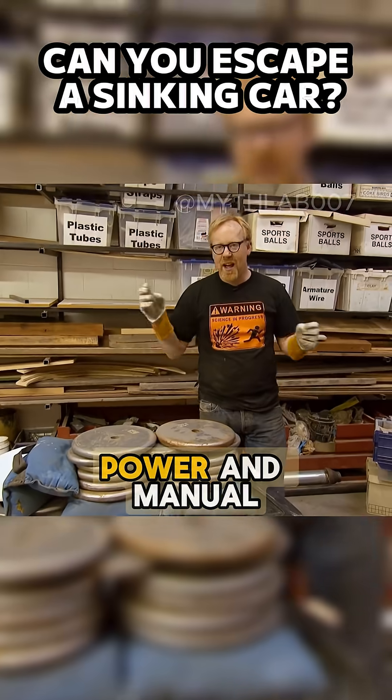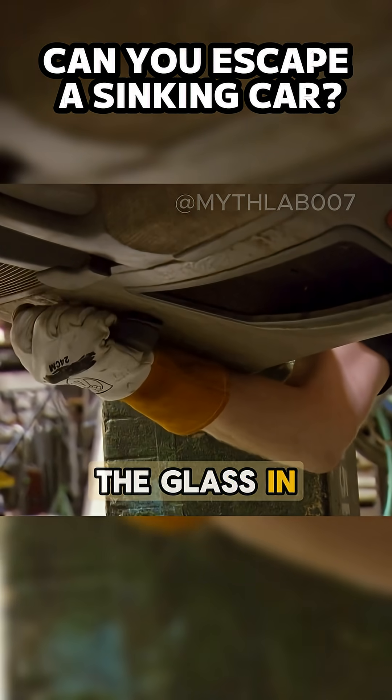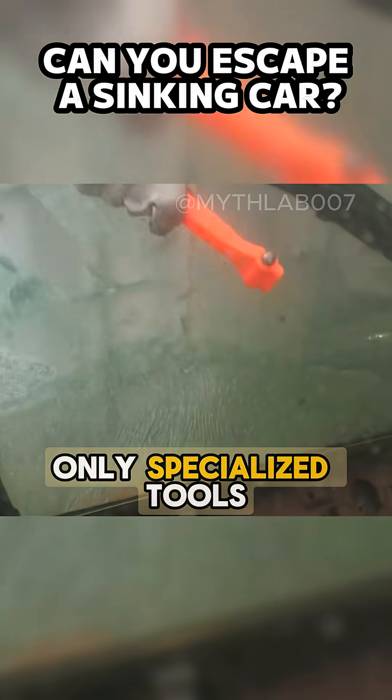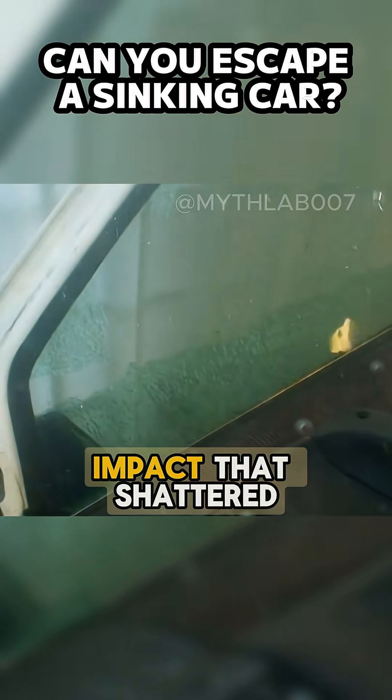The next option: the window. Power and manual window mechanisms fail underwater because pressure holds the glass in place. Trying to break it with keys, shoes, or a phone didn't work. Only specialized tools succeeded — a rescue hammer or a spring-loaded punch delivering a focused impact that shattered the glass.